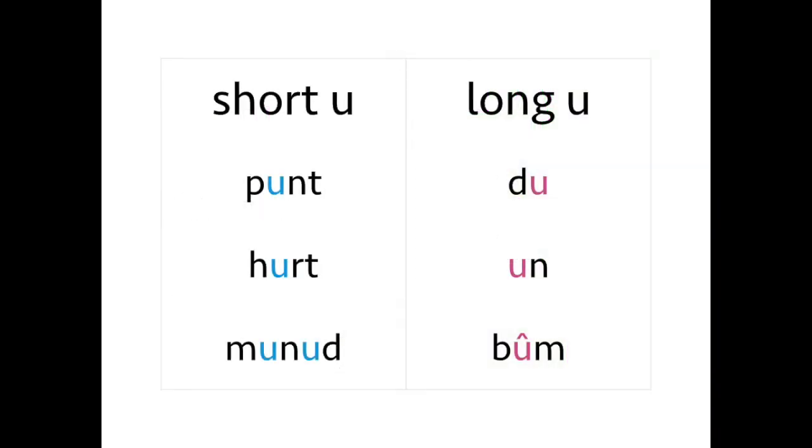Here is short and long U then. Pint, pint. Hirt, hirt. Myned, myned. Dí, dí. Ên, ên. Bîm.